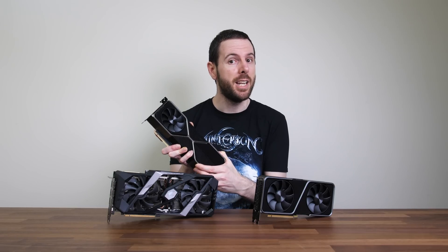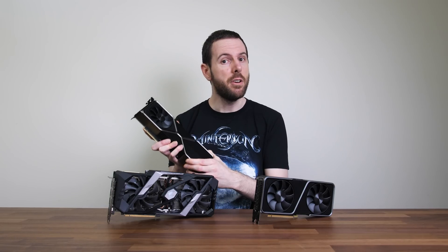If the 3070 is the winner here, then the question becomes: is it worth paying $200 more to go up from the 3070 to the 3080? I've compared the 3070 and 3080 in another video, so check that one out. If you're new to the channel, get subscribed as I'm going to be comparing all of these against Radeon's new RX 6000 series very soon.